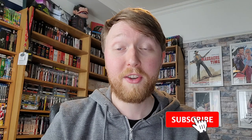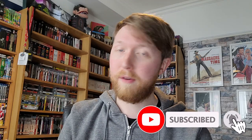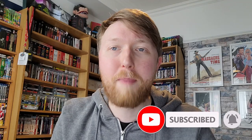Hi guys, welcome back to the channel. So in this video I've got sort of an unboxing — or unpackaging video I should say. This has just arrived from Arrow Video and I'm just going to show you what I've received, so let's just get straight into it.